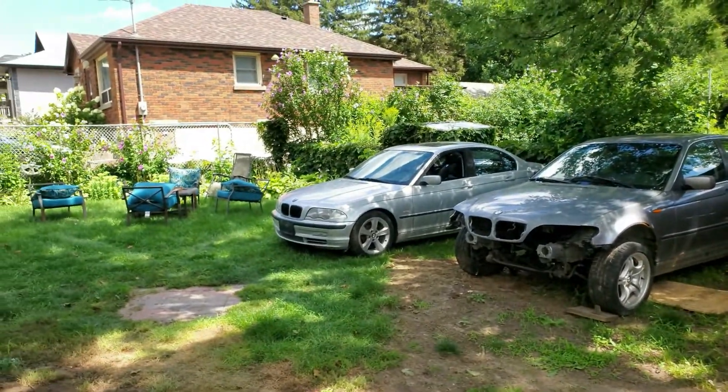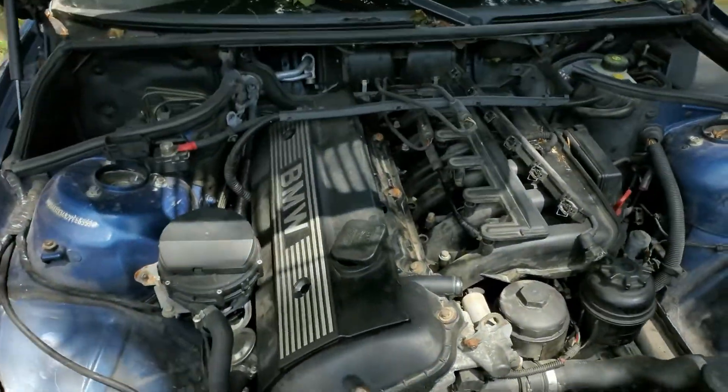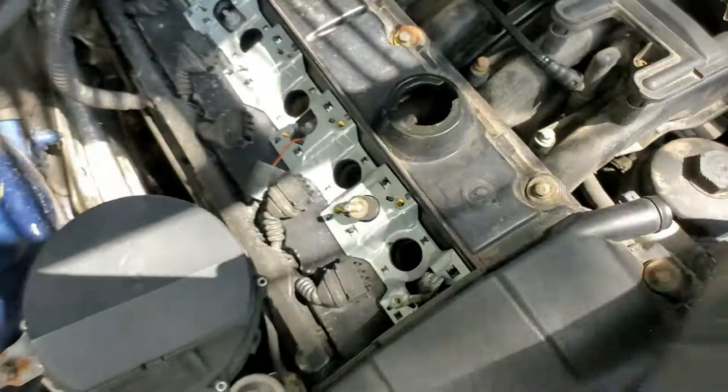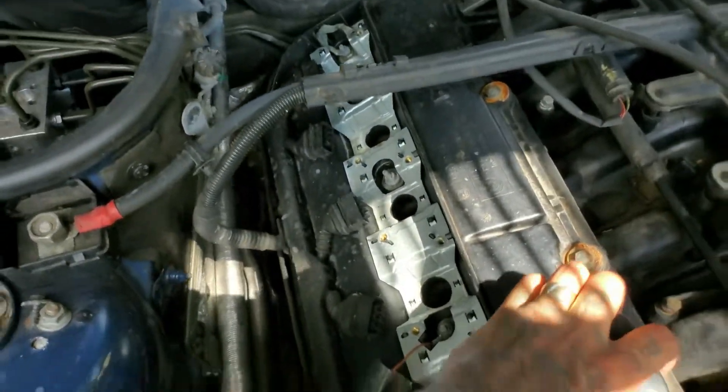I have a bag full of injectors and coil packs — those are all going back on. We also got some spark plugs. I'm pretty sure the sparks are good on this one, but we'll see. Yesterday it rained, so I came over and blew out those spark plug holes with some air because they were filled up with water.